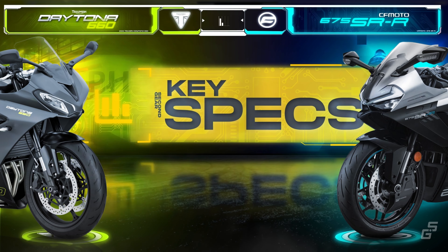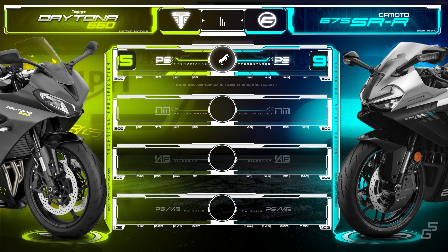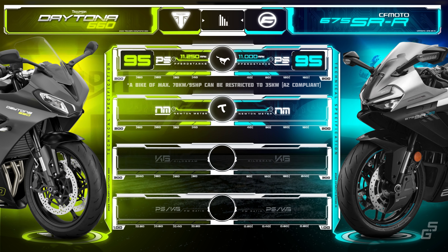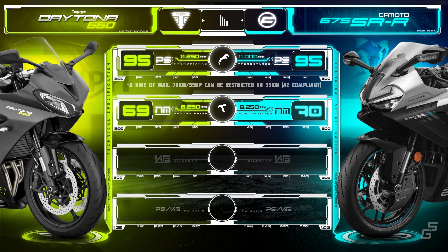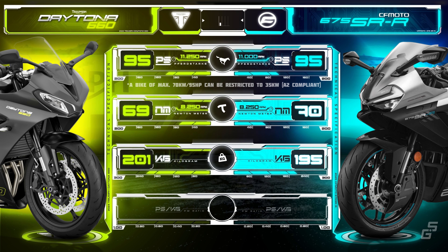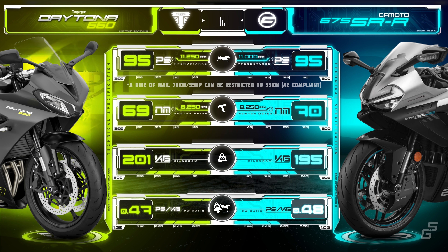When it comes to power, these two bikes are pretty evenly matched. They both put out 70kW, or 95bhp, but the CFMoto hits its peak 1,000rpm earlier than the Triumph. Torque-wise, the CFMoto has a slight edge with one extra newton meter. On the scales, the CFMoto takes the win, coming in at 195kg — 6kg lighter than the Daytona. This weight difference gives the CFMoto a small edge in the power-to-weight ratio department, about 2% more than the Triumph.